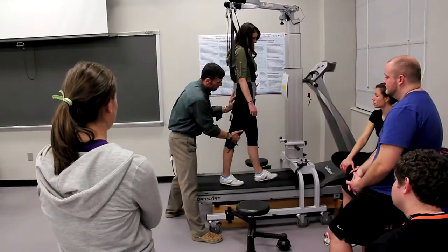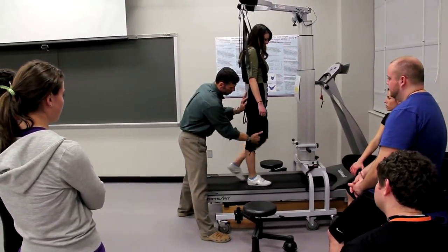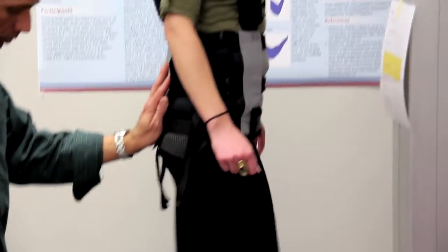Physical therapist assistants work under the PTs and we do administer physical therapy interventions. We work to alleviate, heal, and correct injuries and conditions that cause discomfort, and the main goal for us is to help our patients lead a functional and as normal a life as possible.